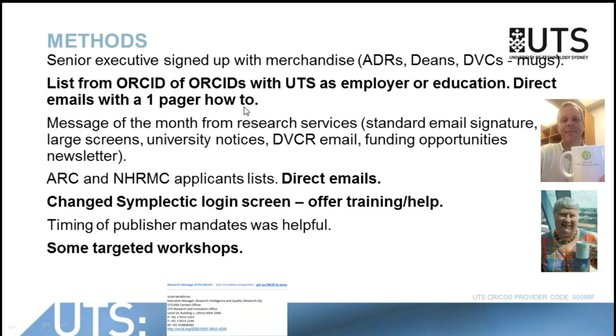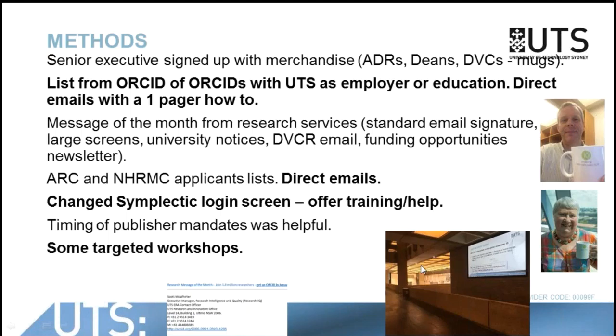We also got a list from ORCID of people who had UTS as an employer or in their education background, and we directly emailed them with a simple one-pager of how to establish the link. We have a message of the month, so we took the January message of the month, which basically involves an email footer that's standard across all research division emails. We used the large screens in every building, put out general university notices, a DVCR email, and the weekly funding opportunities newsletter for every week in that month had a standard description of what the benefits were and how to get to a single one-pager about establishing an ORCID and linking it into the product.